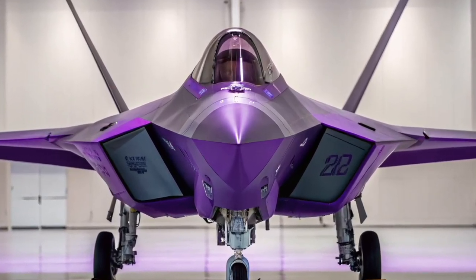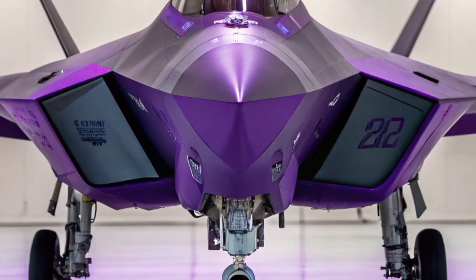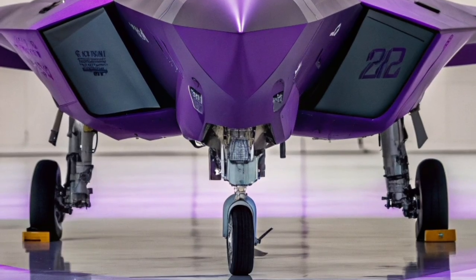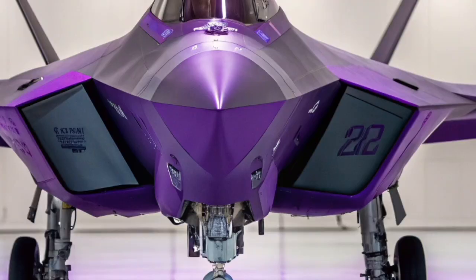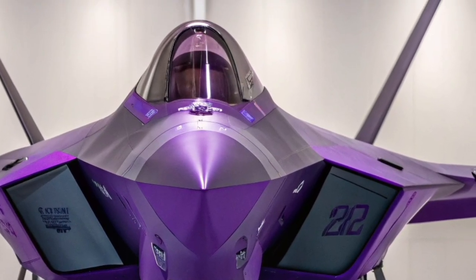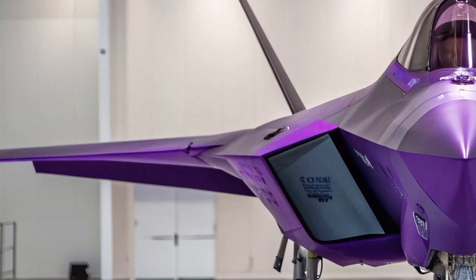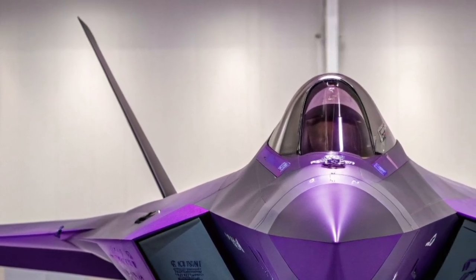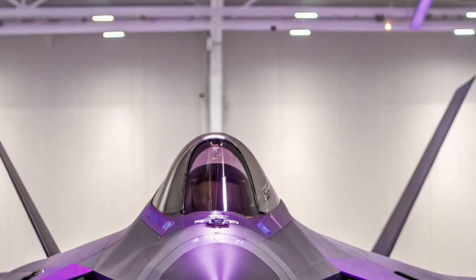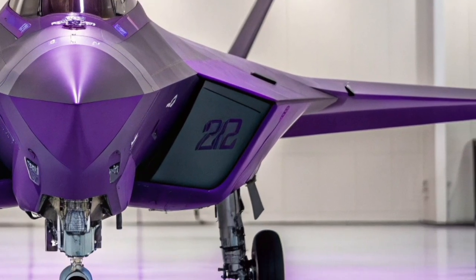The F-22 Raptor in 2026 continues to stand as one of the most advanced air superiority fighters ever built, maintaining its legacy of stealth, speed, and unmatched aerial dominance. Even though production ended years ago, continuous upgrades and digital enhancements have kept it relevant in modern warfare. The aircraft still represents the pinnacle of fifth-generation fighter design, offering a blend of stealth capability and raw performance that very few platforms can match.